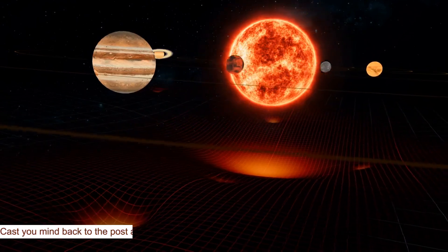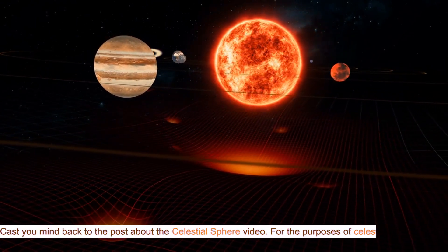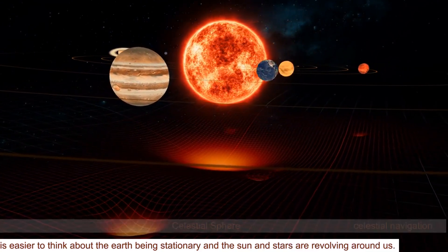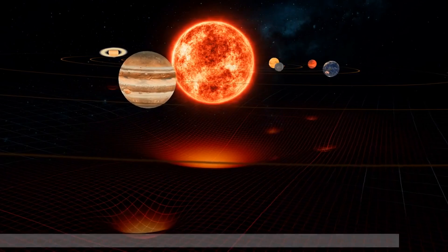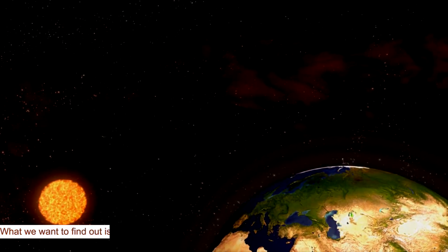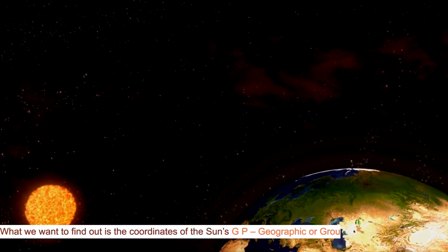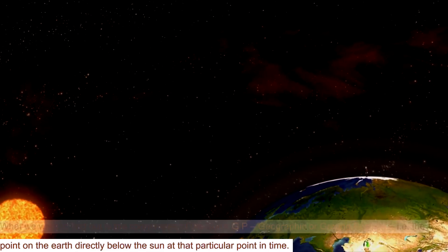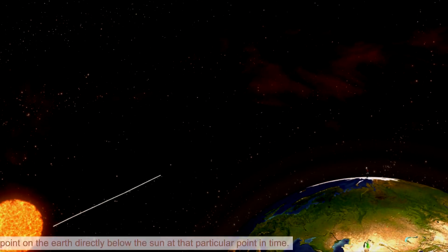Cast your mind back to the post about the Celestial Sphere video. For the purposes of celestial navigation, it is easier to think about the Earth being stationary and the sun and stars revolving around us. What we want to find out is the coordinates of the sun's GP — geographic or ground position — i.e., the point on the Earth directly below the sun at that particular point in time.